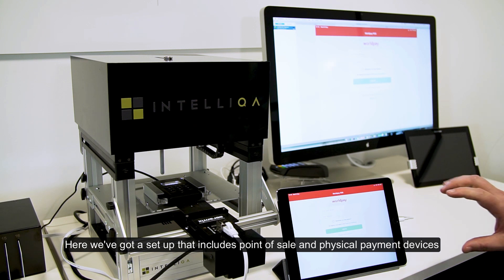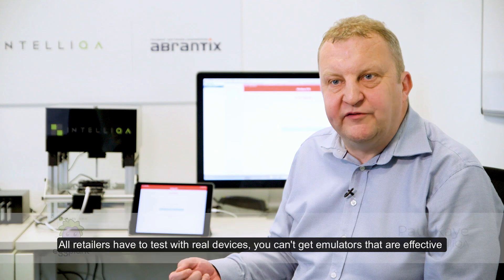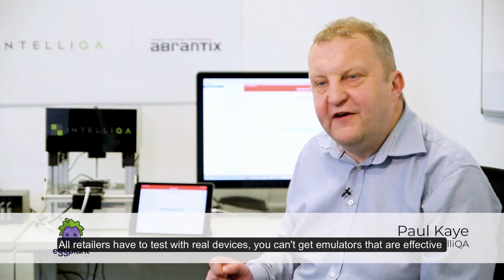Here we've got a setup that includes a point of sale and physical payment devices. All retailers have to test with real devices — you can't get emulators that are effective.